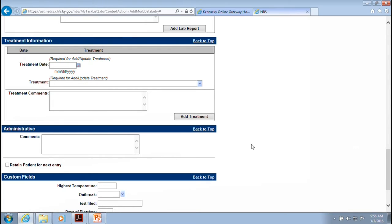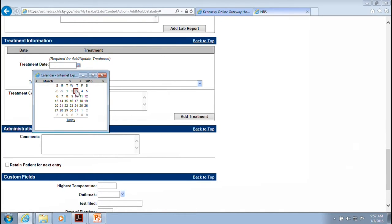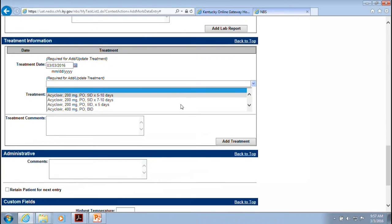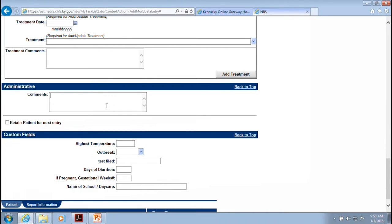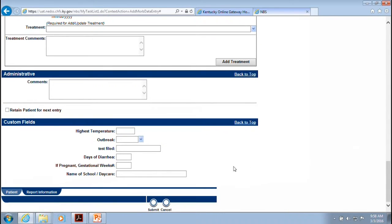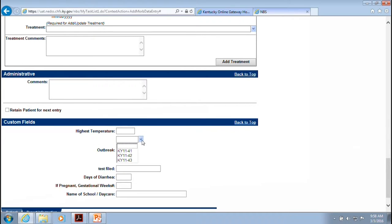There's a section for treatment — for many enteric pathogens there's no treatment given, but for some they do give antibiotic therapy, so you can put in the date and select the treatment from a drop-down or by typing. There are also notes fields for anything unusual about the case that doesn't fit elsewhere — it's a way to let DPH know about unusual circumstances. Custom fields allow you to link the case to an outbreak number if one has been assigned, such as for a crypto outbreak.